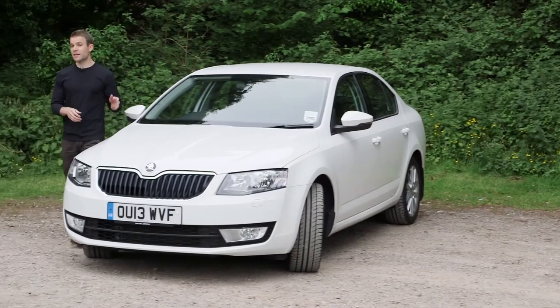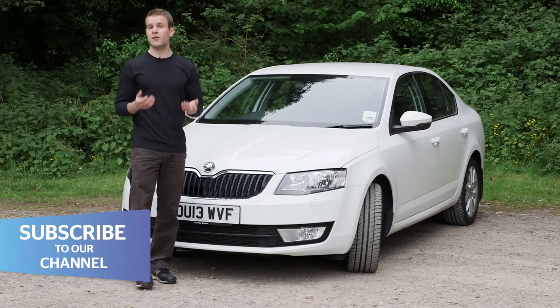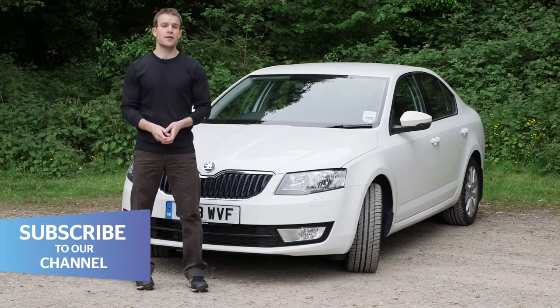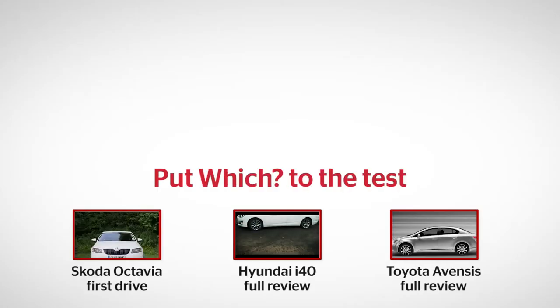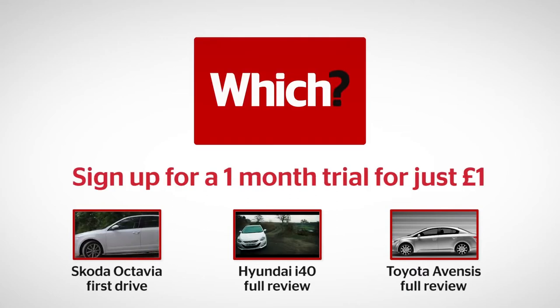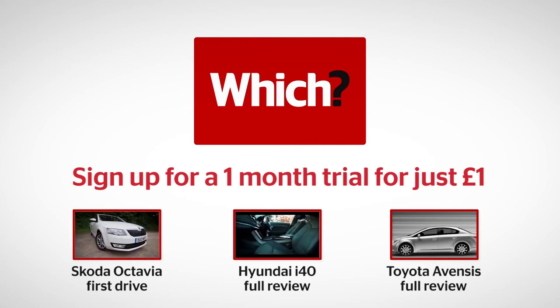Time will tell if it can win the hearts of owners like the older cars, but my first impressions are very good. Yes, prices have gone up by about 10%, but it's still about £1,500 less than an equivalent Golf. For a car this spacious and sensible, that's still great value for money. Click here to read our first drive of the Skoda Octavia, or read our full lab test reviews for two of its rivals: the Hyundai i40 and Toyota Avensis.